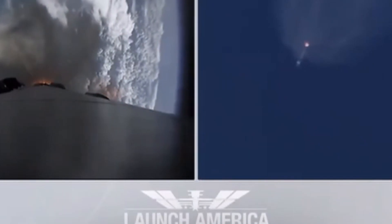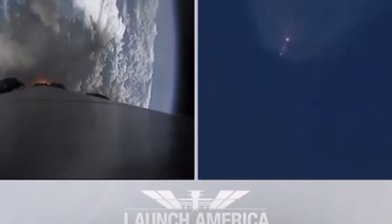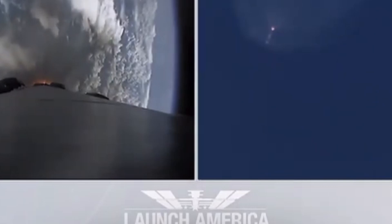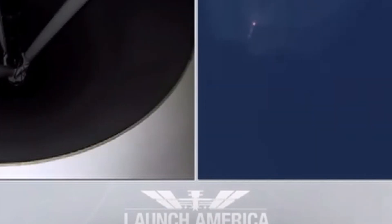Everything continuing to look good. Next major event coming up is the triple: we'll have main engine cutoff of the nine first-stage engines, stage separation, and then ignition of the second stage engine to continue carrying astronauts into orbit — coming up in about 20 seconds. M1D throttle down; we're throttling down the Merlin engines on the first stage. And we have MECO.